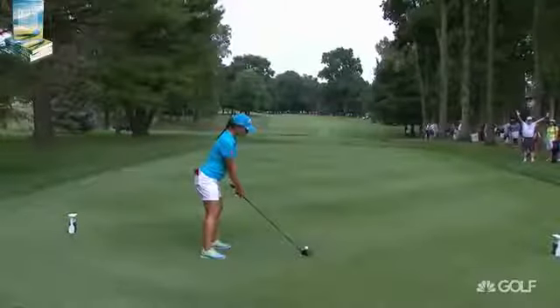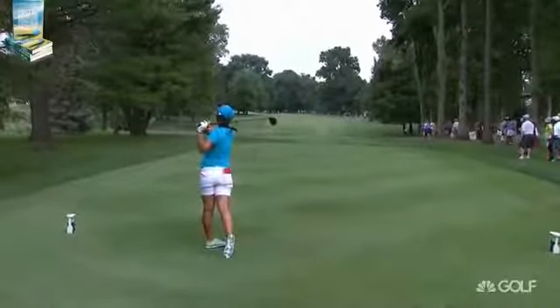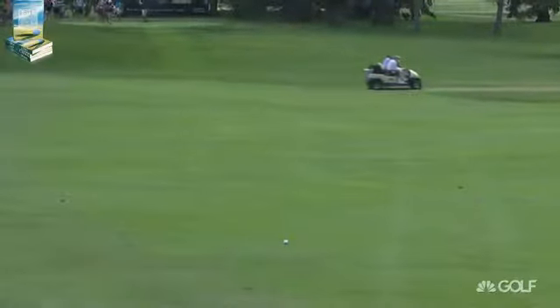Near perfection. It's about 250, 265 to get it by those trees on the left. She's trying to draw it up the right center. There's a nice kick. Perfect tee shot there for Lydia Ko.